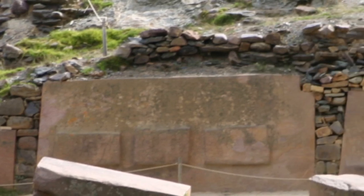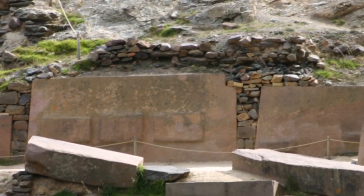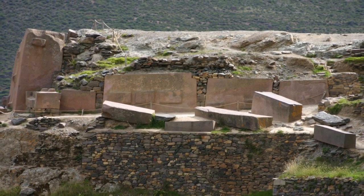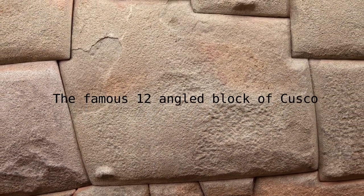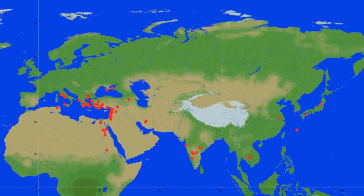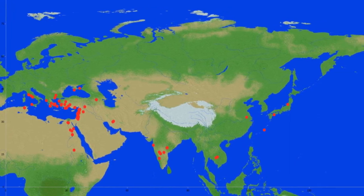We found very few structures on the western hemisphere that show signs of advanced engineering, while these are also directly the most famous ones in the world, like Machu Picchu, Ollantaytambo, and Sacsayhuaman. The eastern hemisphere has many more mysterious sites, but they are much less famous. On the eastern hemisphere we found 135 structures on together 78 sites where we found one or more techniques.